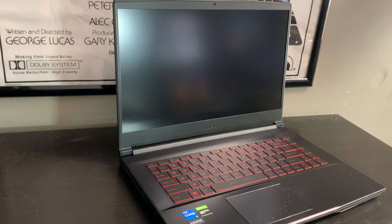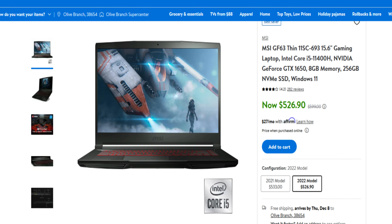Overall, I am super impressed with this little laptop — so much so, I'm actually considering buying one for myself. Click the link in the pinned comment below to go to Walmart and check it out for yourself. Here are my pros and cons on the MSI GF63 laptop.